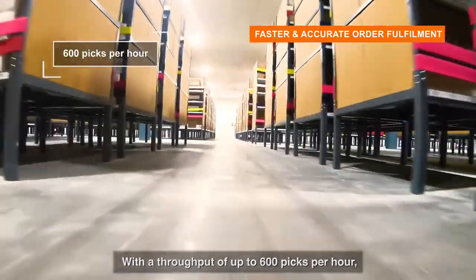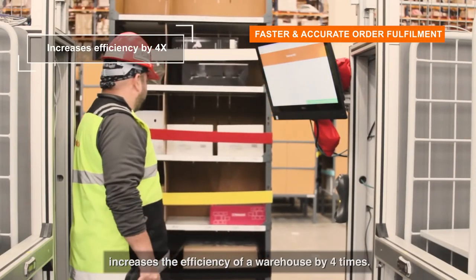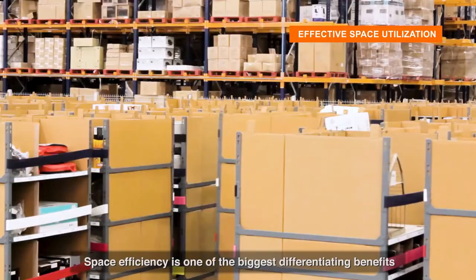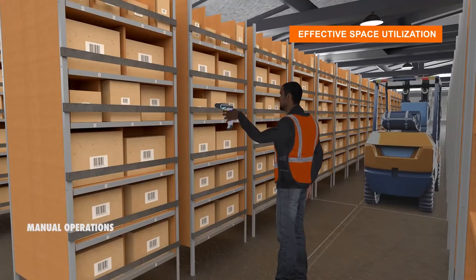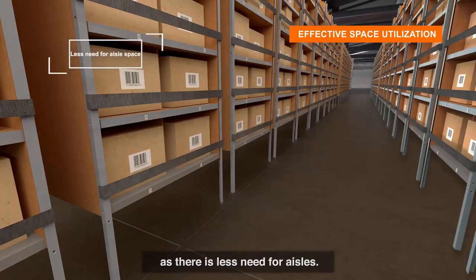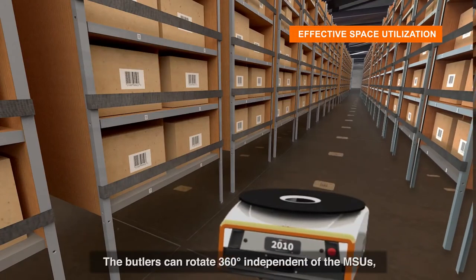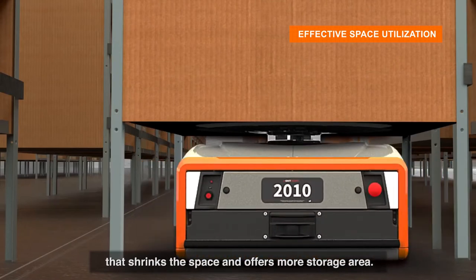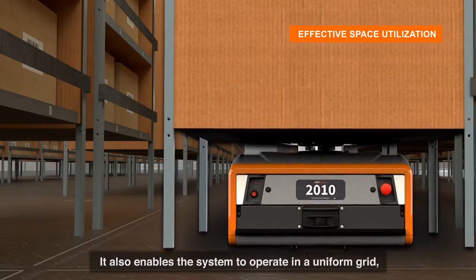With a throughput of up to 600 picks per hour, the GreyOrange Butler system increases the efficiency of a warehouse by four times. Space efficiency is one of the biggest differentiating benefits: MSUs contribute to better storage density as there is less need for aisles. The Butlers can rotate 360 degrees independent of the MSUs, which shrinks the required space and offers more storage area, enabling the system to operate in a uniform grid.